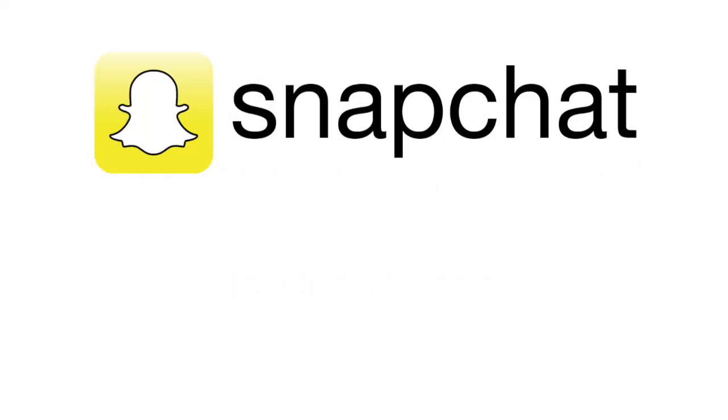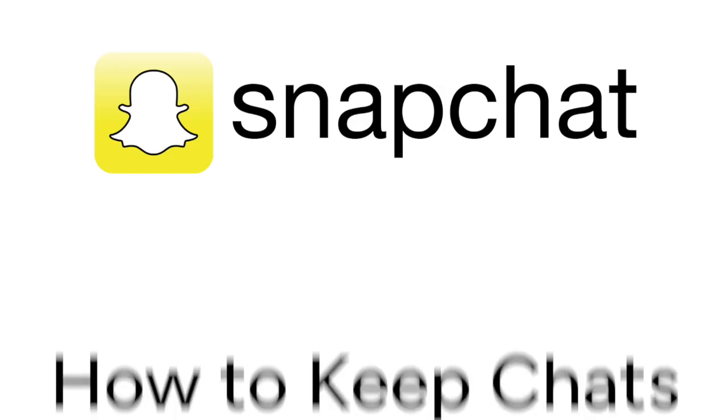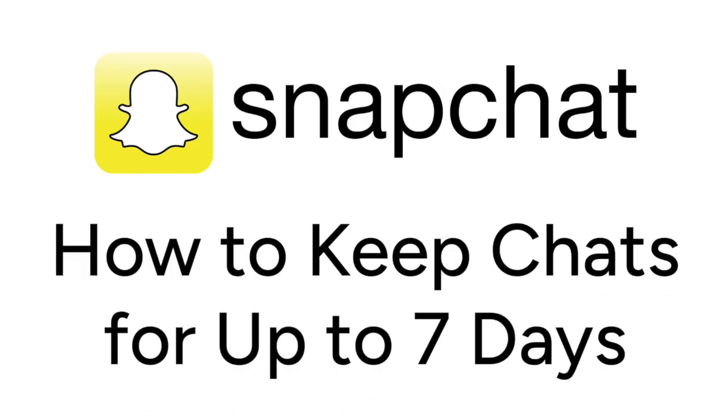Tired of your Snapchat chats disappearing right away? I'm Jessica, and in this video I'll show you how to keep your Snapchat chats for up to seven days with a new Snapchat update. Now let's get started.